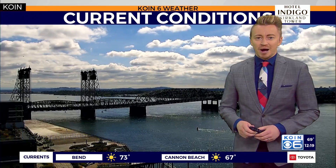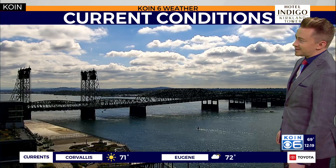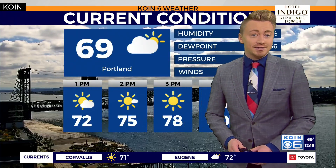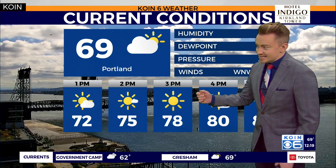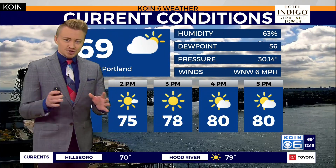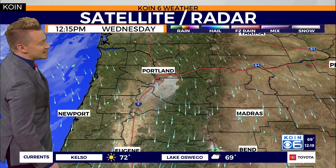63 degrees is where we currently sit, just slightly on the cooler side, but all of that sunshine is really allowing our temperatures to start to warm up. We're actually getting in on a bit of that sunshine over places like the Vancouver waterfront, all thanks to our Hotel Indigo Kirkland Tower camera. Temperatures are now on the rise, almost to 70 degrees, and we'll expect to see our daytime highs into the upper 70s, low 80s as we work our way into the afternoon hours.